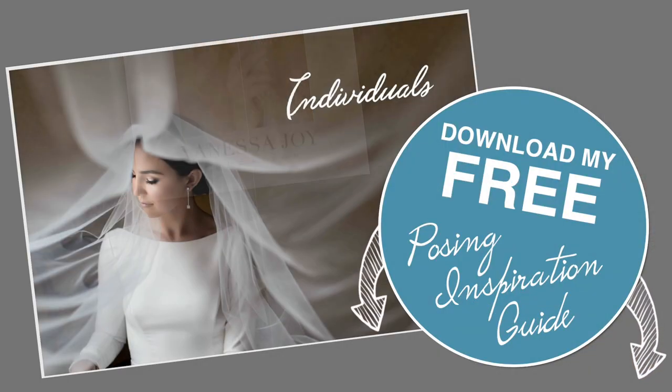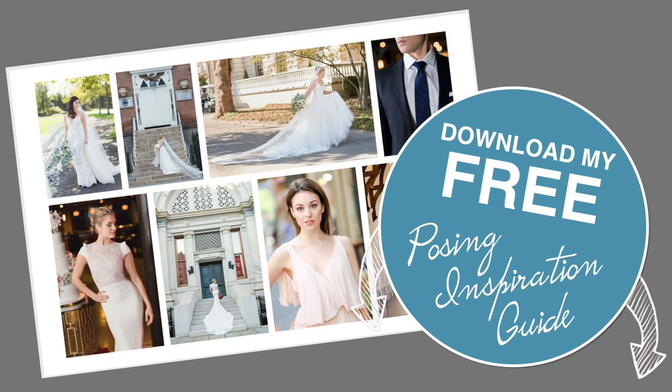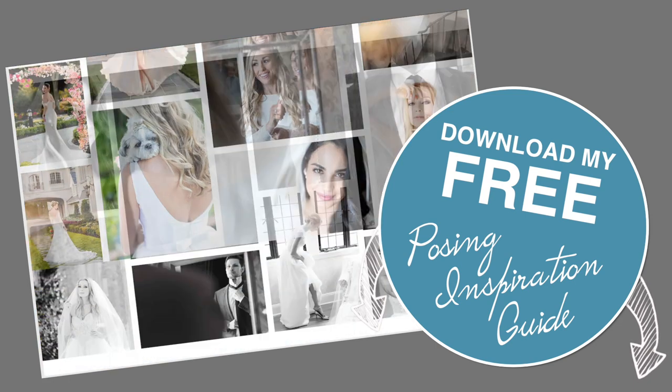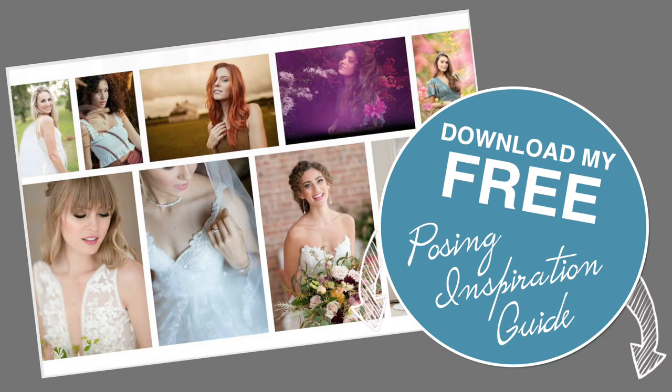Before we jump into this, make sure that you download my free posing inspiration guide — we could all use some inspiration. Get that in the link below, with lots of ideas on how to pose groups and individuals.